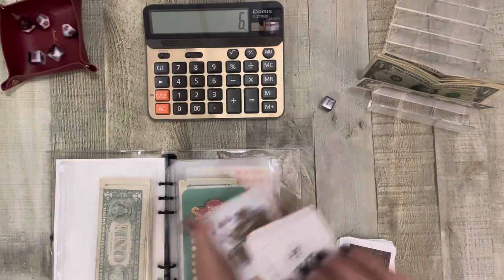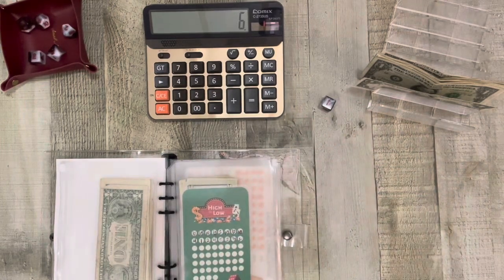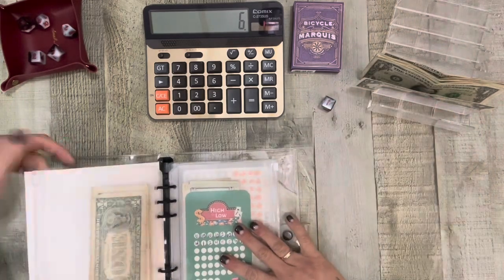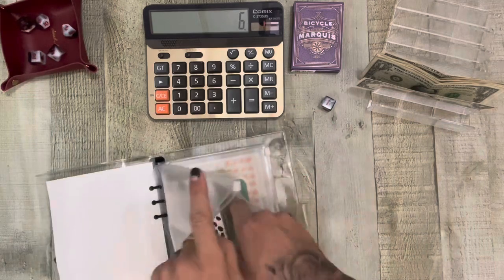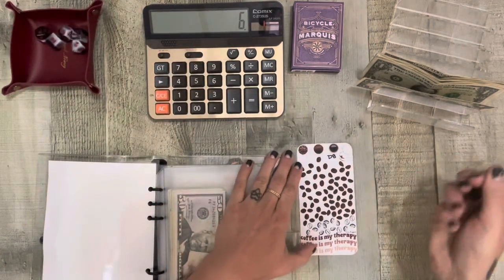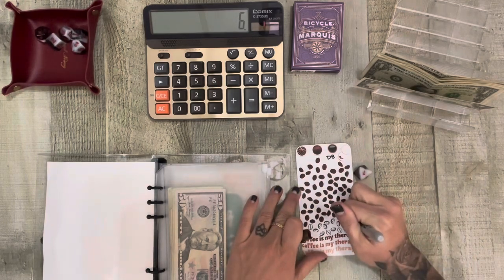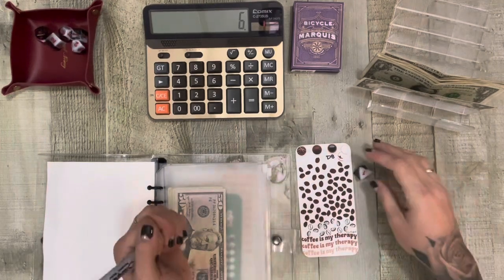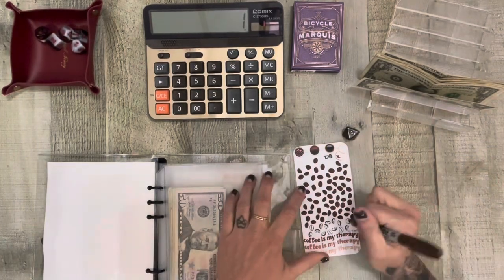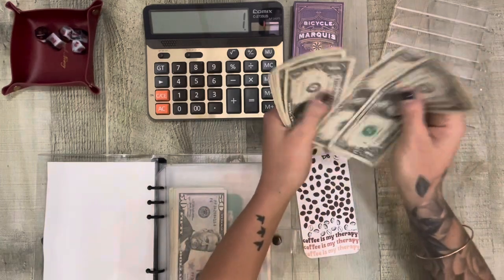Okay, now we can get rid of these. The Coffee is My Therapy — D8. Of course, it's a one. Let's go again — so we got a one and a five. Okay, so that's six. Perfect. One, two, three, four, five, six.